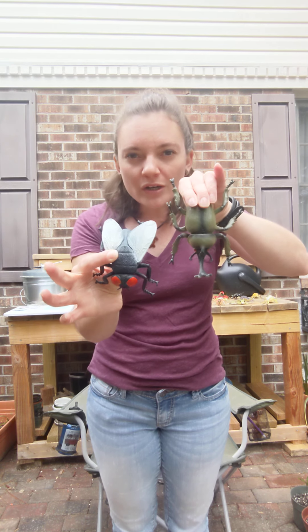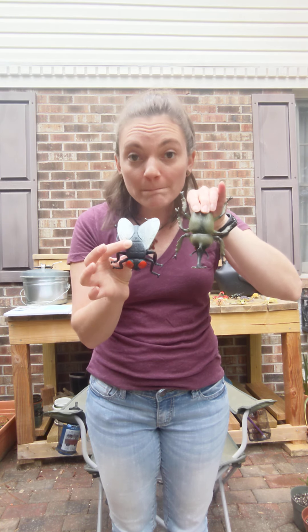Hi everybody! Thank you for joining us for Little Clips for Little Readers. My name is Miss Kelly and today we're talking all about... what are we talking about? We're talking about bugs!